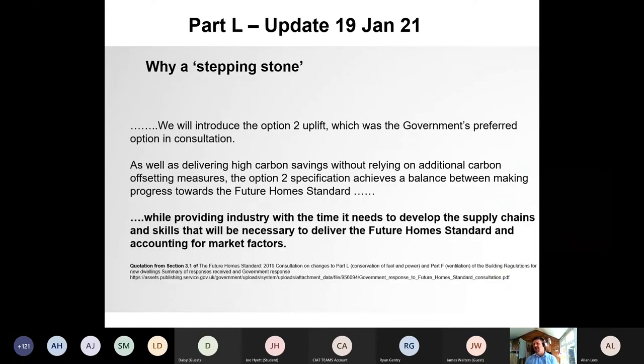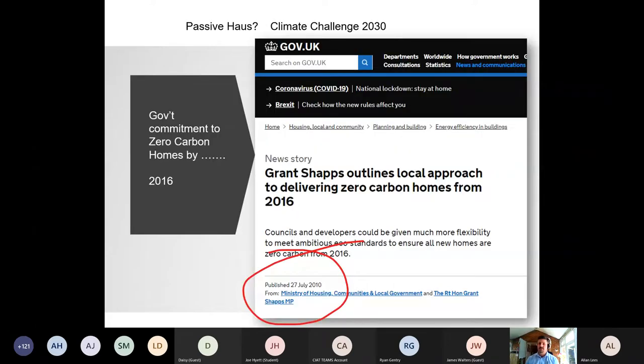The stepping stone approach is justified while providing industry with the time it needs to develop supply chains and skills necessary to deliver the Future Homes Standards. From a design perspective, we go back to Grant Schapps' 2010 outline approach for delivering zero carbon homes by 2016 — as architects and designers, we've gone through Code for Sustainable Homes levels 5 and 6. Extratherm was involved in the AMC4 project with Crest Nicholson and Barratt Homes, delivering performance standards higher than the Future Homes Standards back in 2011–2012.